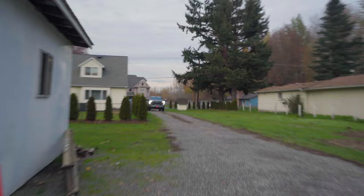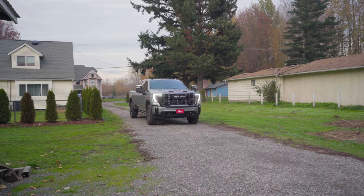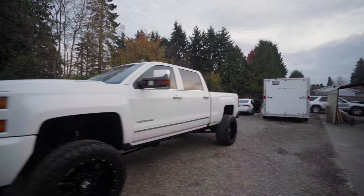Boss man is here in his new truck. Oh my gosh, that thing is so sick. Yeah, that's a good upgrade — from this to that. Can't complain, that's a great upgrade.